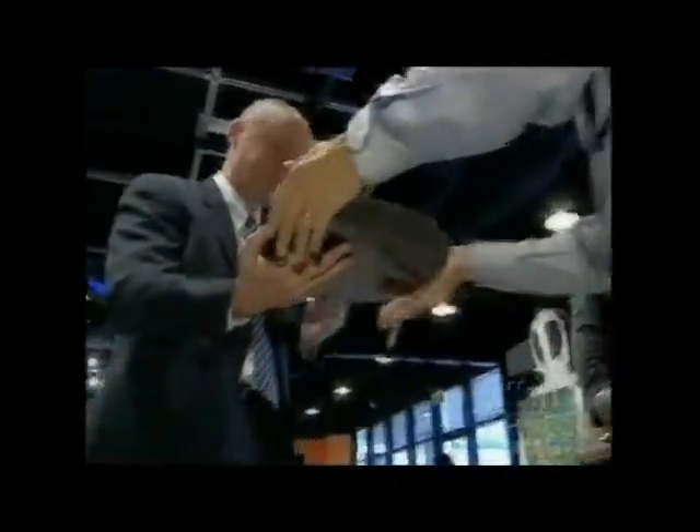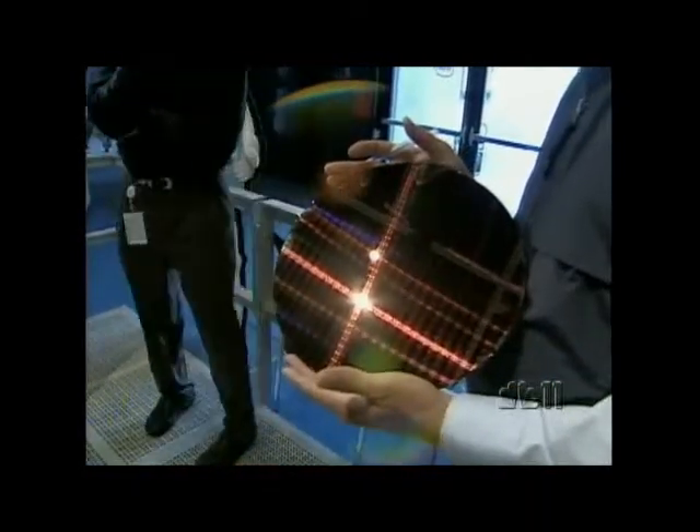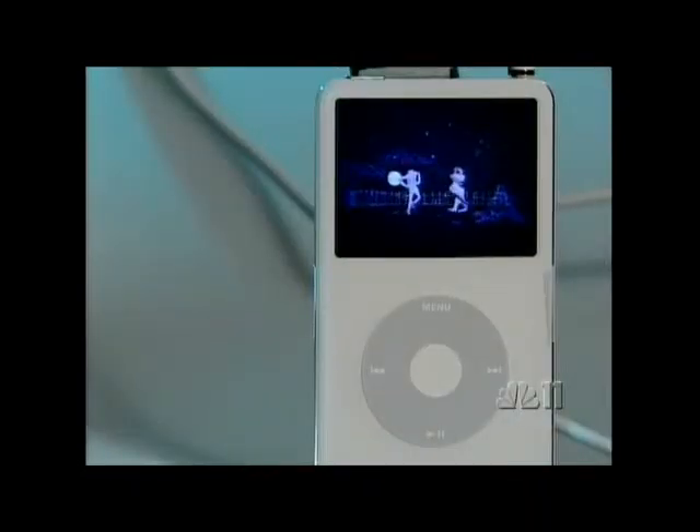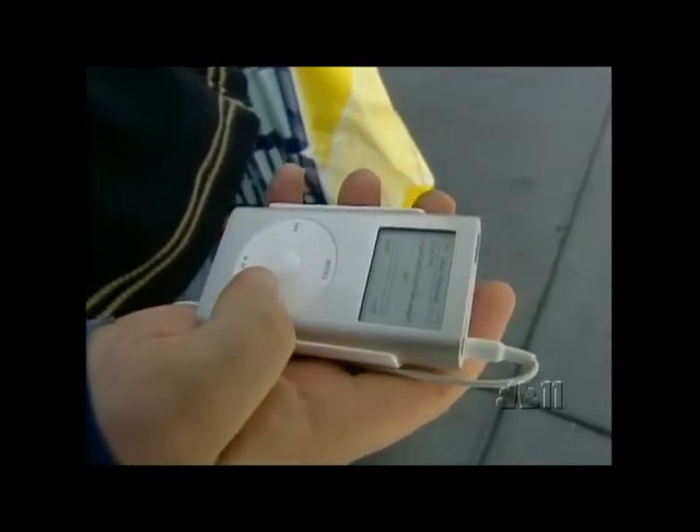Think of it as Moore's Law minus the silicon — new powerful transistors so small that 30 million will fit on the head of a pin. Imagine that kind of power making your next smart device stronger, but also a little cleaner.